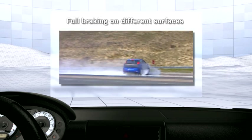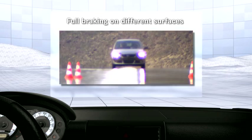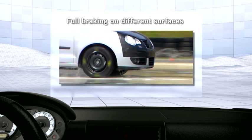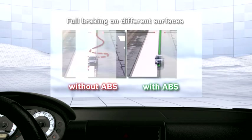Braking in differing road conditions is particularly dangerous. The wheels on one side of the vehicle can transfer considerably greater braking force to the road, causing the wheels on the other side to slip. As a result, the vehicle begins to skid uncontrollably.